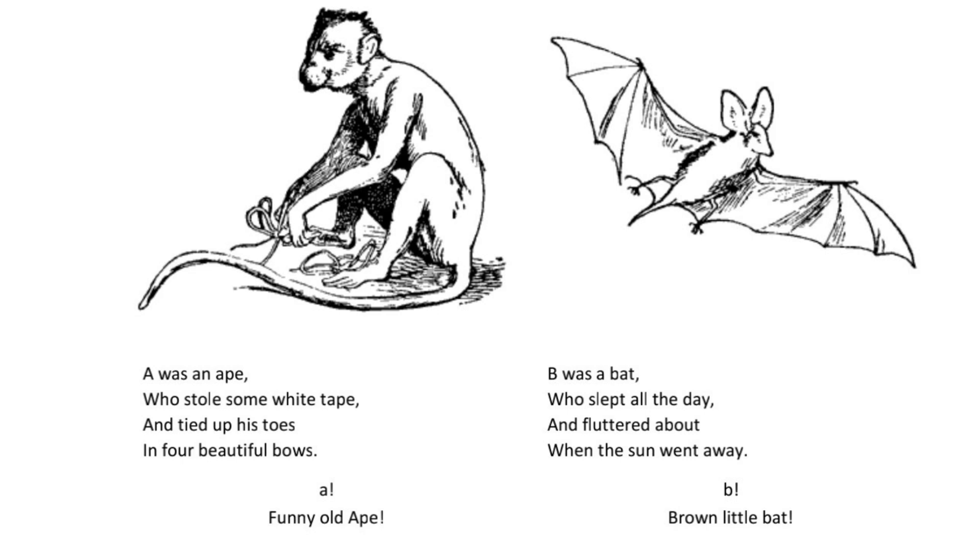B was a bat who slept all the day and fluttered about when the sun went away. B. Brown little bat.